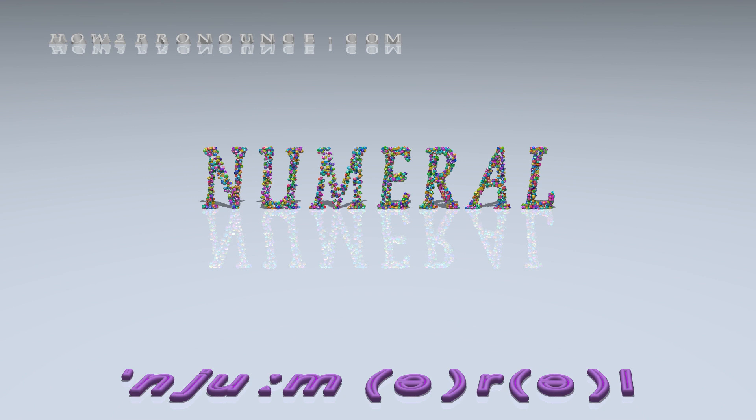Examples in phrases and sentences. A numeral is a symbol used to represent a number. Rather, numerals are general terms, like dog or red. Would this be easier if we just used Arabic numerals?